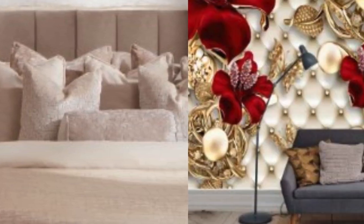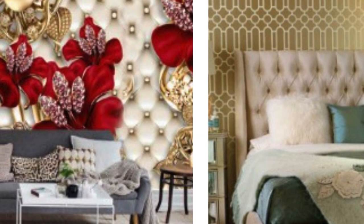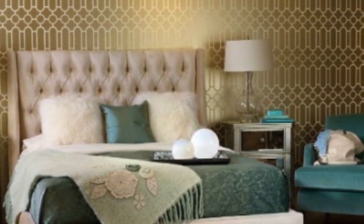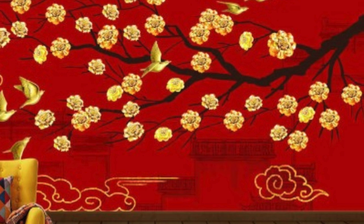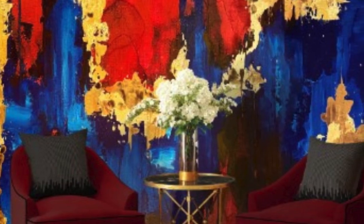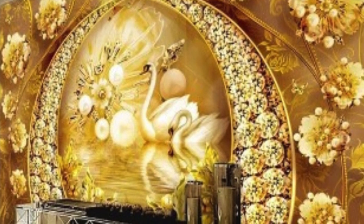From sleek silver and gold tones to more unconventional hues like bronze and copper, metallic wallpaper offers a wide spectrum of choices to cater to diverse tastes and interior styles. The availability of various patterns, such as geometric shapes, damask, or abstract designs, allows homeowners and designers to customize spaces according to their preferences. This adaptability makes metallic wallpaper suitable for a range of settings, from contemporary urban apartments to traditional and luxurious residences.